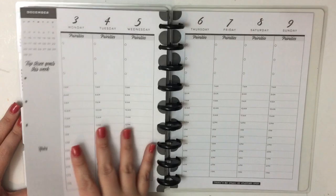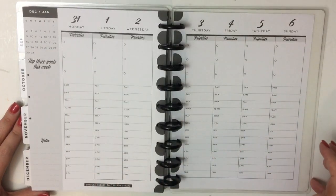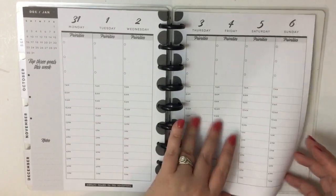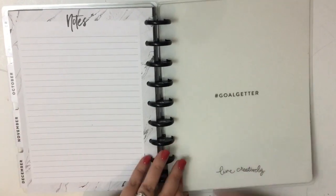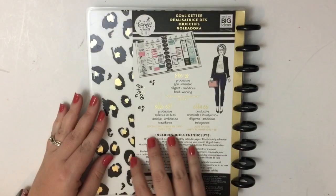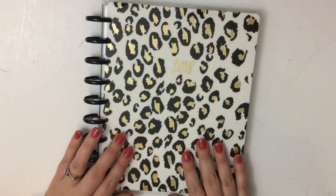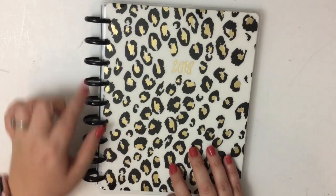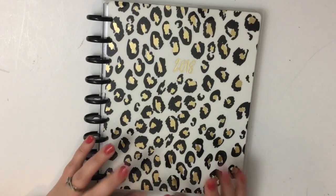December: 'Think, dream, plan' with the gold foil. December monthly, December weekly. At the very back it technically goes through January 6th of 2019. It has note pages, then it says hashtag Goal Getter with just a plain white inside, and then it has the leopard on the back. So that is just a quick flip through of this planner. There is another version with gold discs and a different cover, but the insides are the same.